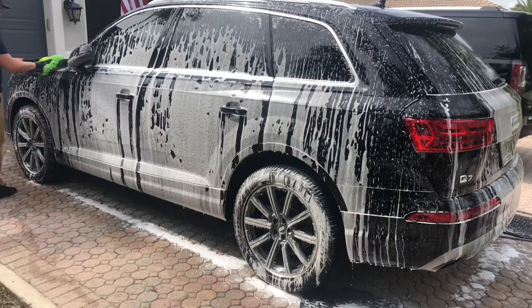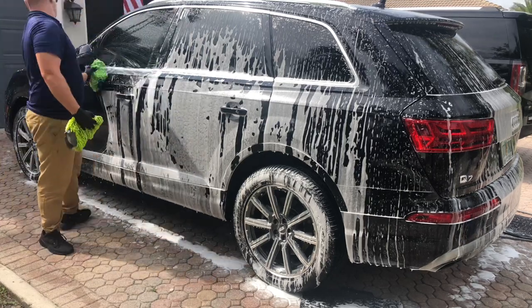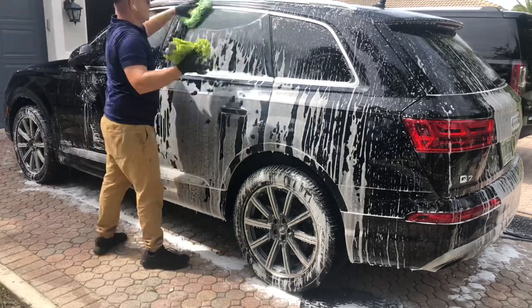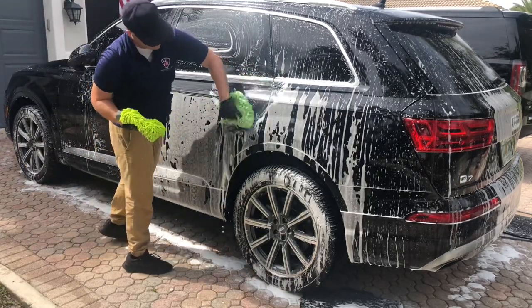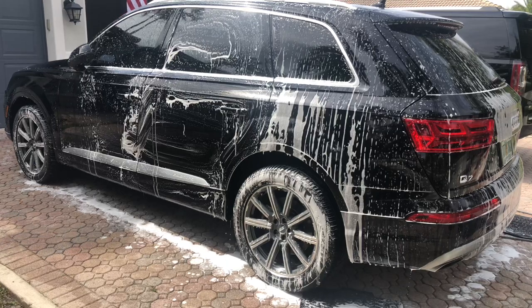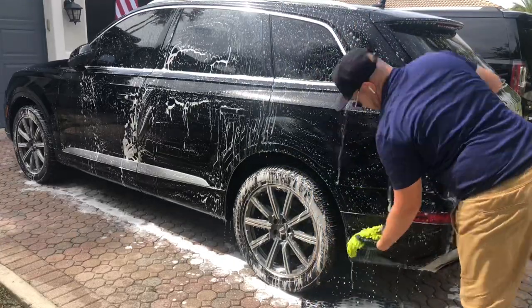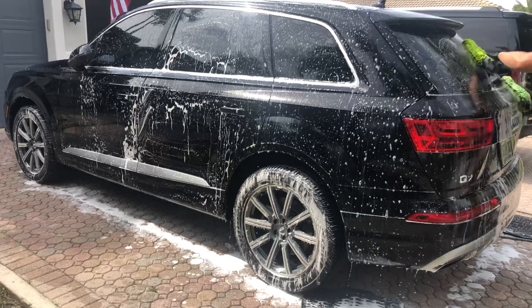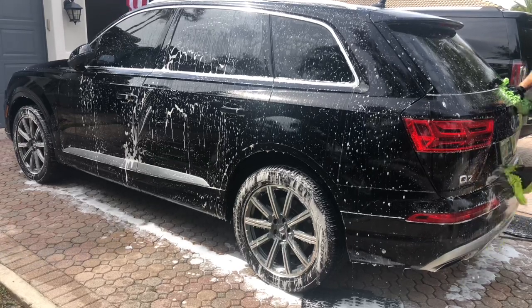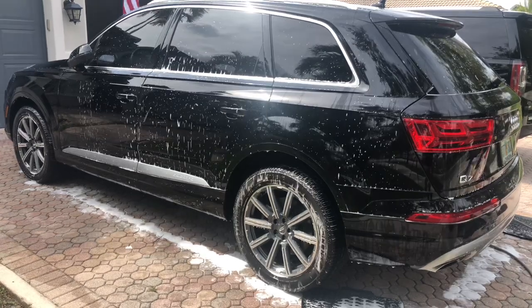It is none of our business what those disclosure agreements say. Scott from Dallas Paint Correction said it best: those companies that revealed what they discussed with Pan are wrong for doing that and need to be exposed themselves. Pan is just trying to make a living, pay his bills, and run a business. Be kind, be compassionate, and lift people up. Stop tearing them down.